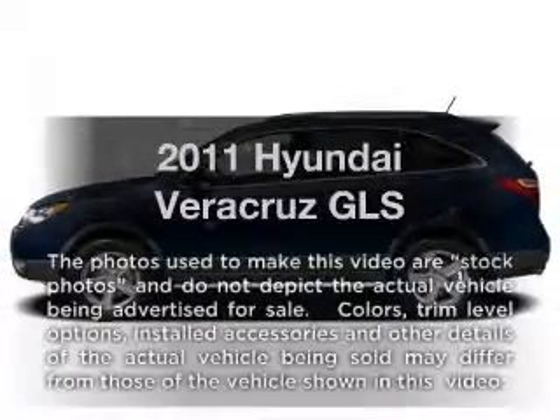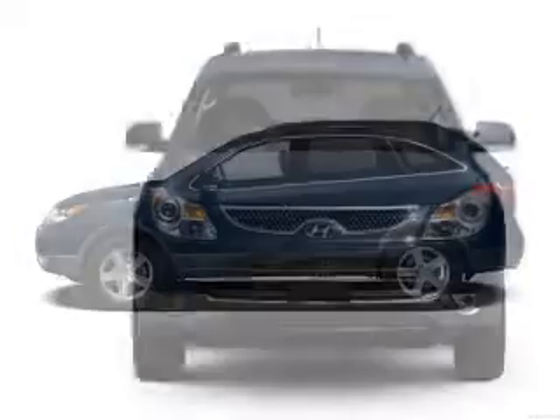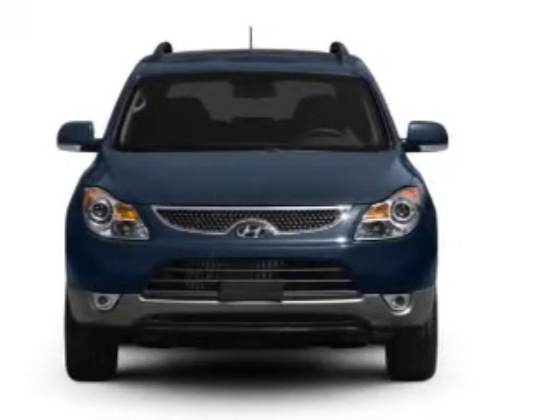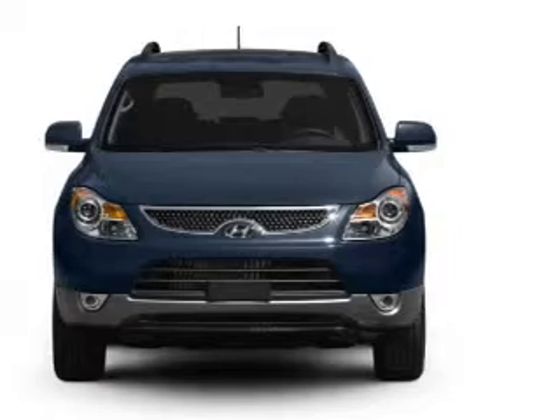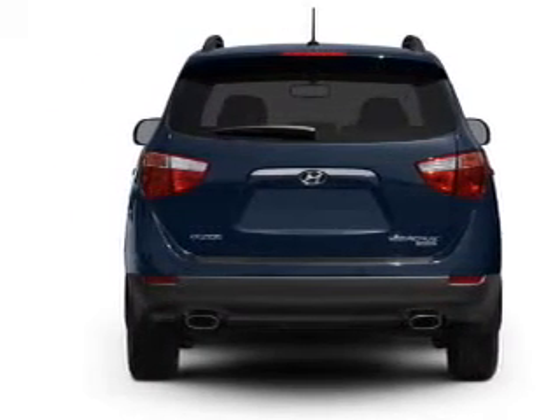Check out this 2011 Hyundai Veracruz. This is the set of wheels you've been looking for, with a solid six-cylinder engine that responds smoothly to its six-speed automatic transmission. Stand out from the crowd with premium wheels. The anti-lock braking system will help deliver you safely to your destination.